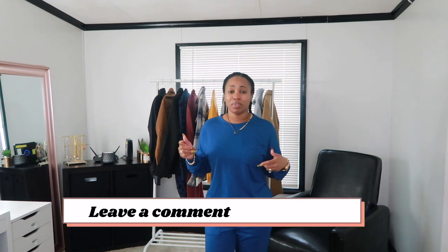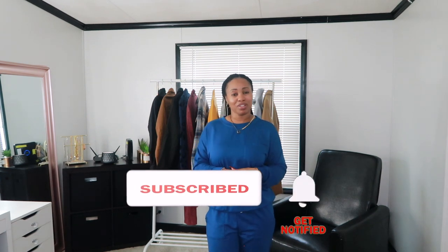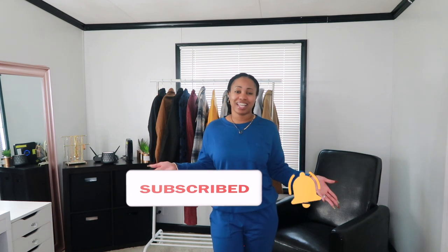That brings us to the end of this video. I do like all the pieces I received, so I want to send a special thank you to LookBook Store and GrapeIt for sending these items over to try out and share with you guys. Don't forget to check the description box for all the items and links. Leave me your thoughts in the comments below, give me a big thumbs up if you enjoyed, subscribe, and turn on your notification bell. Until next time, I hope you stay safe, have a good day, and I'll see you soon — bye!